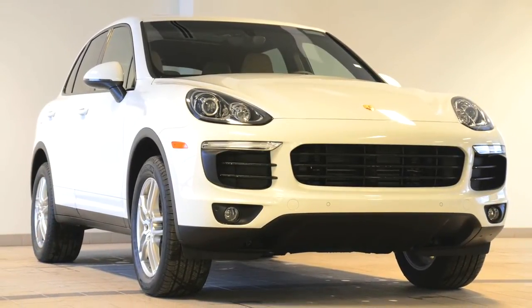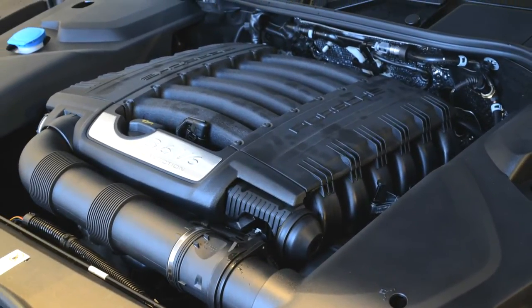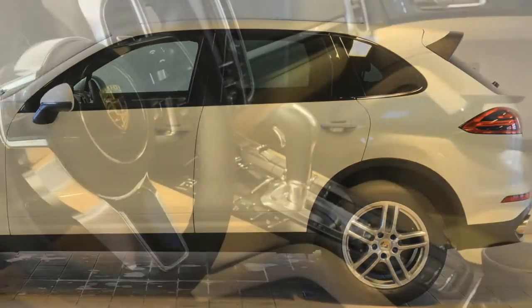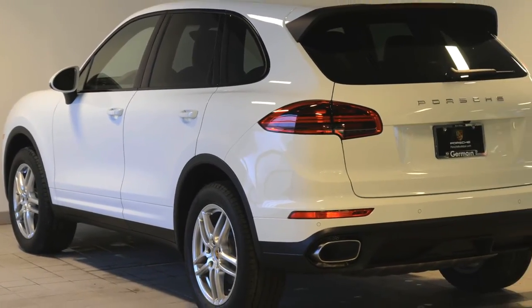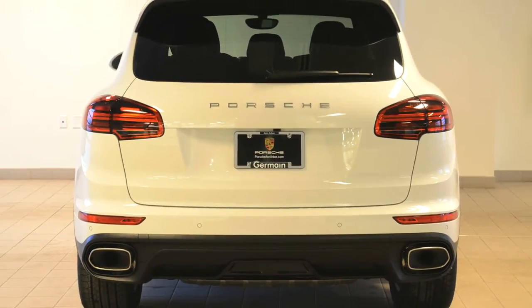This super clean looking white Cayenne SUV is powered by a strong 300 horsepower 3.6 liter V6, and with all four wheels driven through an 8 speed automatic transmission, it still achieves 24 miles per gallon on the EPA highway test. That means more than 600 miles range on a full tank of gas.